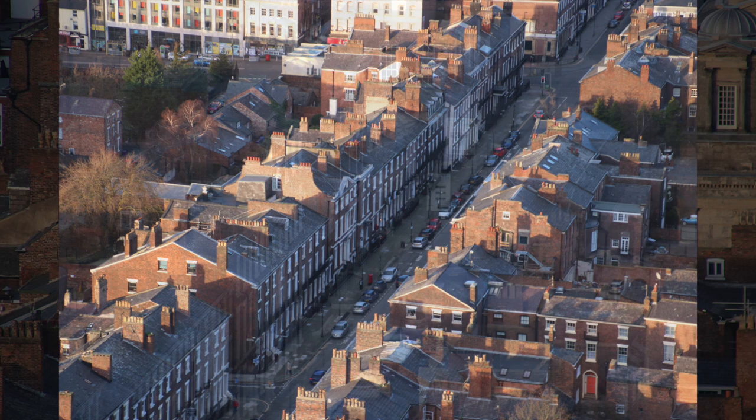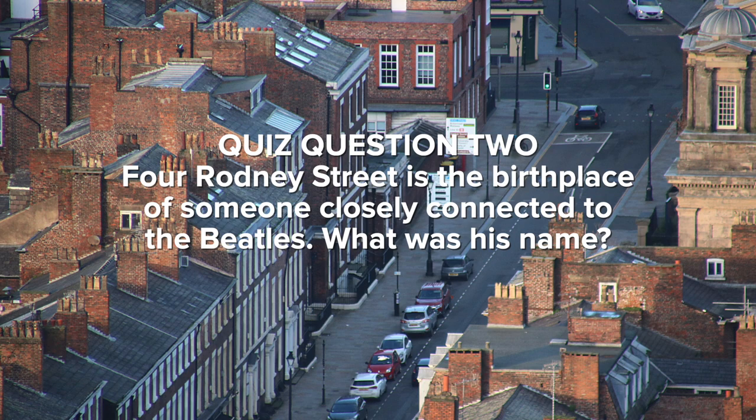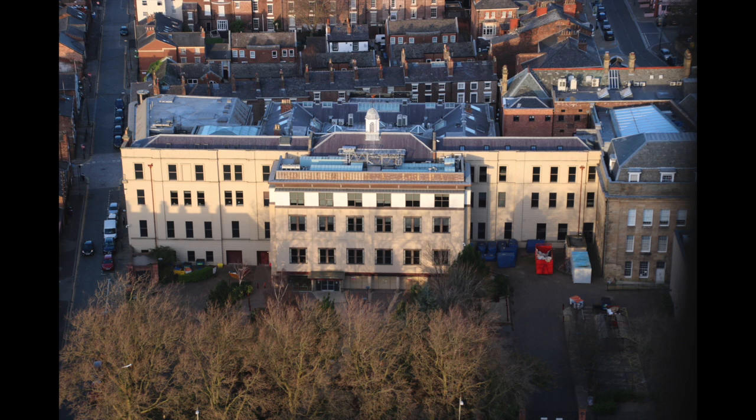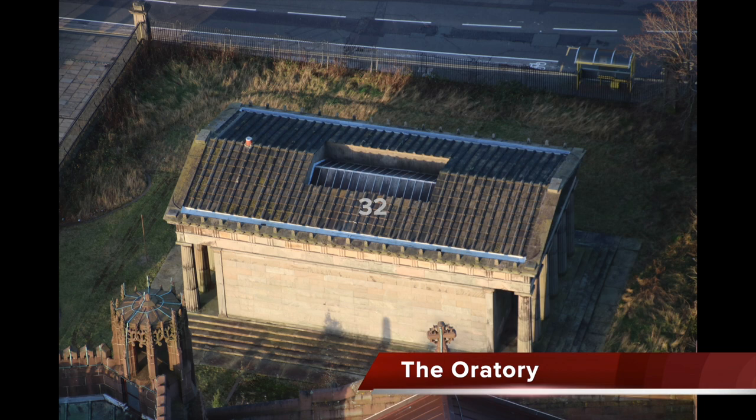At 4 Rodney Street you'll find the birthplace of someone closely connected to the Beatles — what was his name? That's quiz question two. We can just make out the upper floor of the Crack pub on Rice Street where the Beatles used to hang out. LIPA, the Liverpool Institute for Performing Arts, was once the Liverpool Institute, a boys' school attended by John Lennon and Paul McCartney.